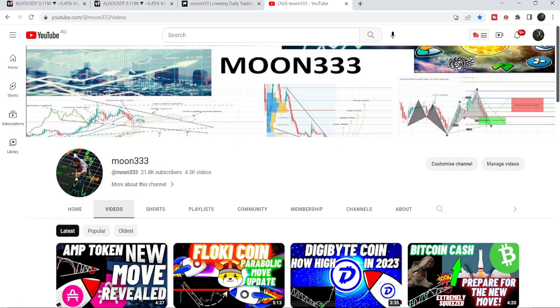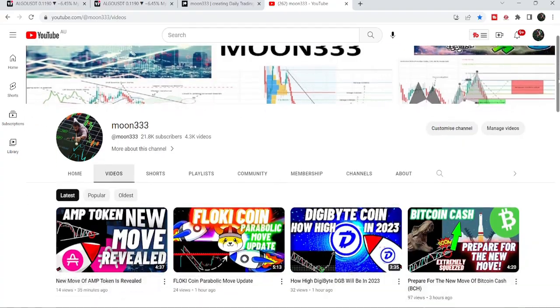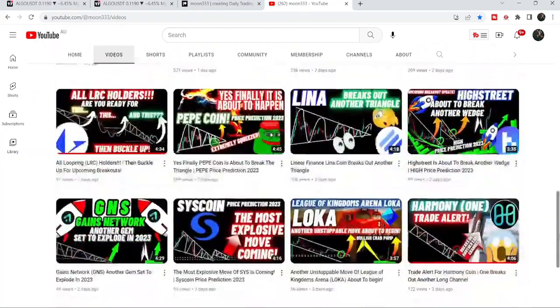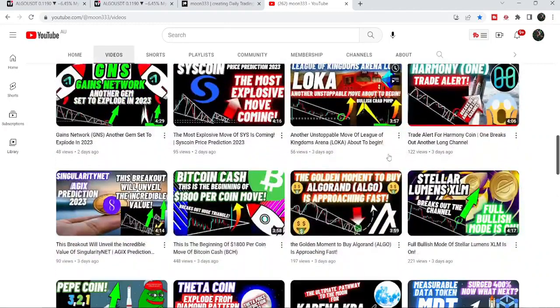Hey friends, this is Atipope here, and welcome to the new update on Algorand. In my earlier video I was showing you how Algorand formed a very big falling wedge pattern on a weekly time frame chart. In the same video I was also showing you that Algorand has broken out the resistance of the down channel on the daily time frame chart. In today's video we will once again take a look at this move.